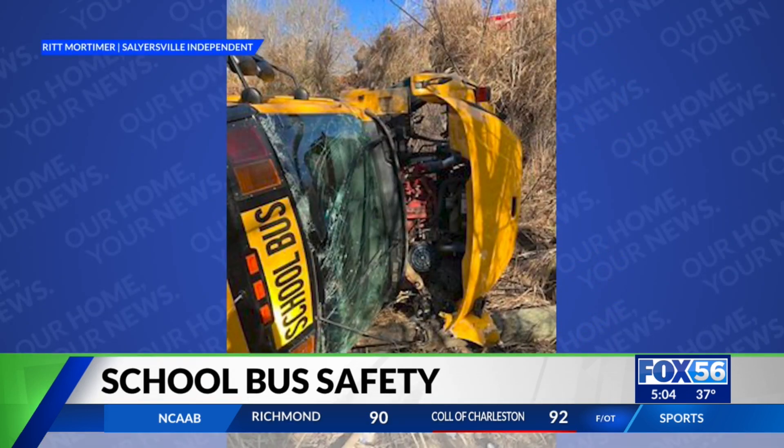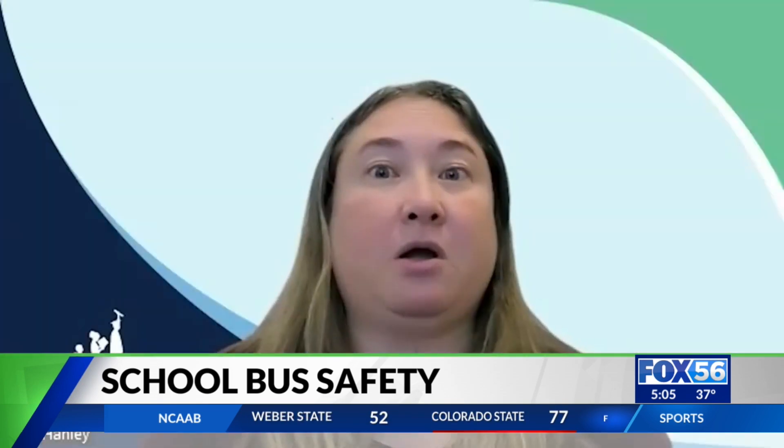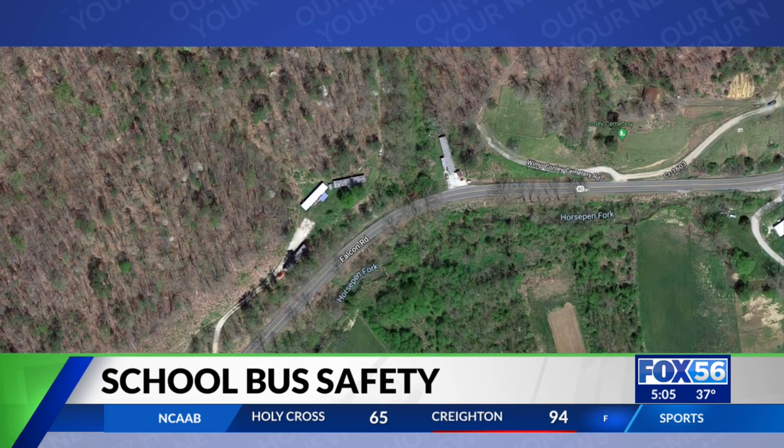Seatbelts? No, the school buses do not have seatbelts. But there are plenty of safety improvements that helped in the McGuffin County crash. We have rollover features on the school bus, which helps keep the roof intact and helps keep the body intact when there is an accident. The bus was driving down Kentucky Route 40 in Salyersville.